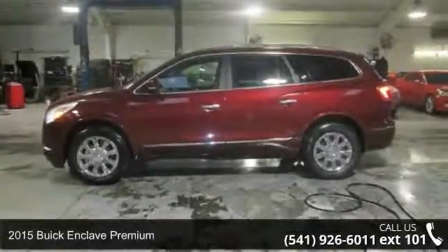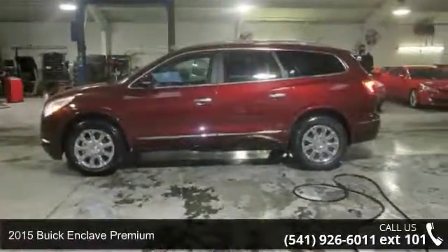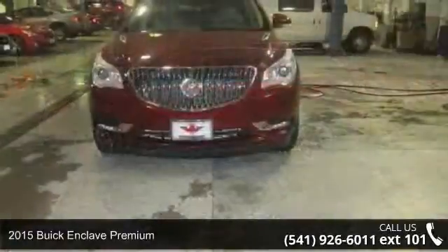Imagine yourself in this 2015 Buick Enclave Premium. This may be the set of wheels you've been looking for.